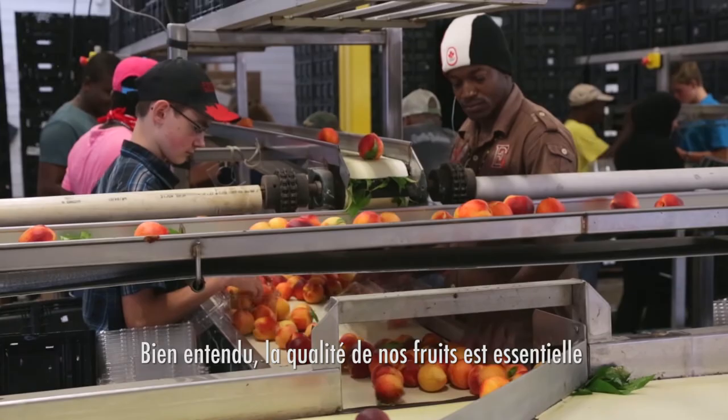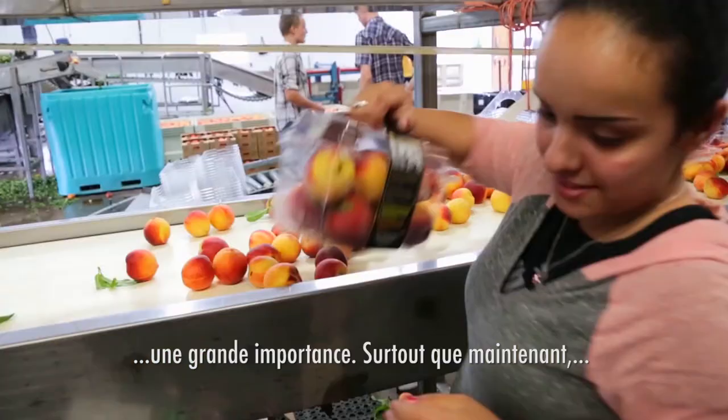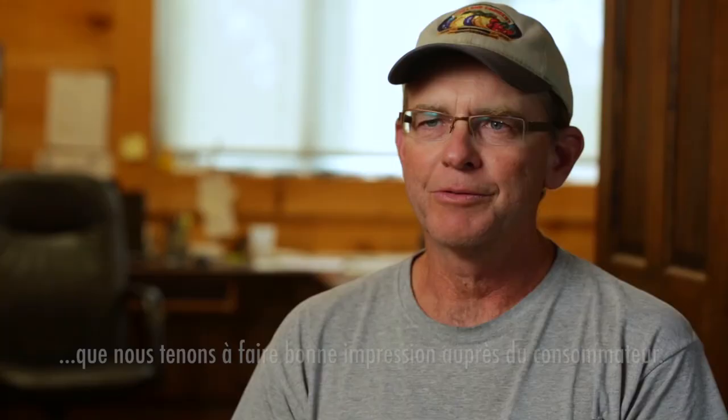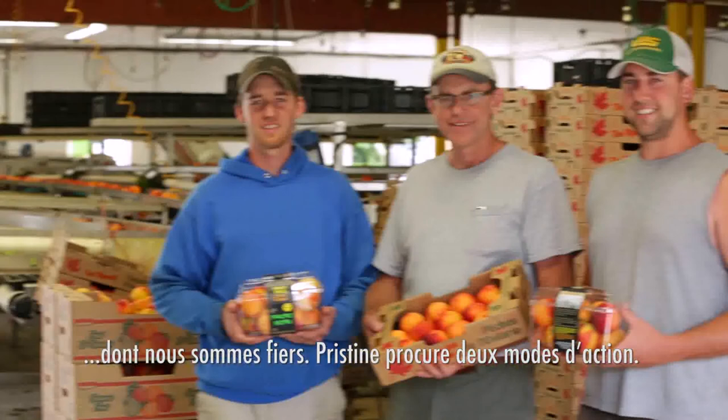Our quality product is the ultimate in selling produce and it's important to me personally, especially now that we've got our picture on the package. We want to leave a good impression with the ultimate consumer. We do whatever we can to make a product that we're proud of.